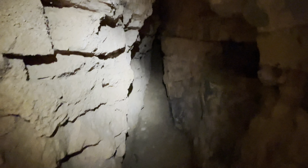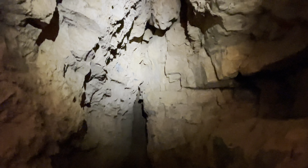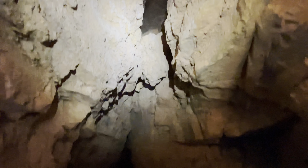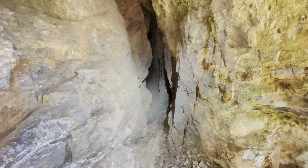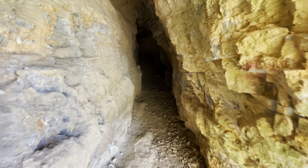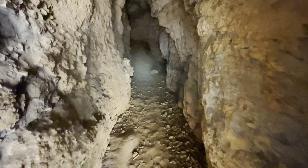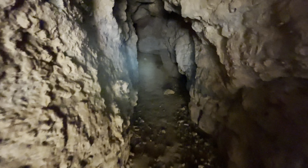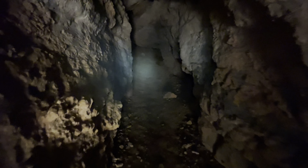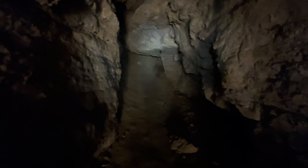I can't go back in here very far but I've got my headlamp so you can kind of see how far back it goes, and the crack goes all the way up. Let's go to the right and see what it looks like back through here — I've got my headlamp on to kind of light the way. It's a pretty good size through here, it's not too narrow. It's super quiet back in here.